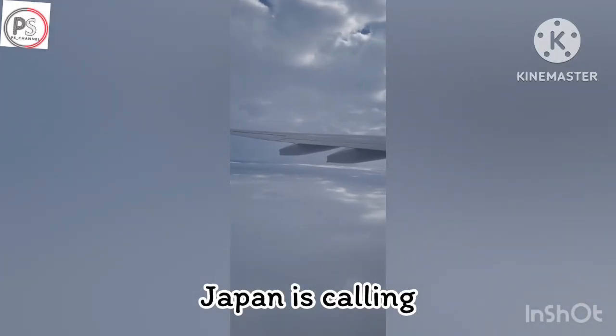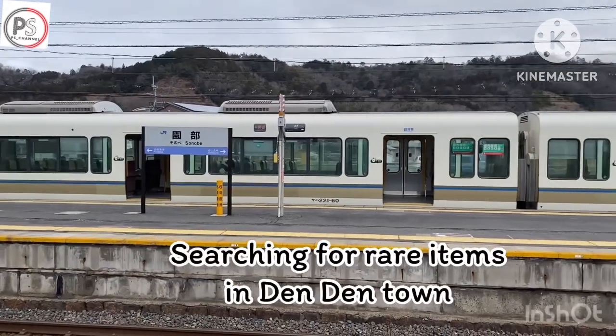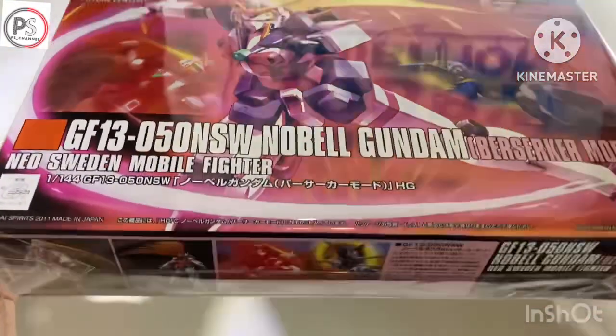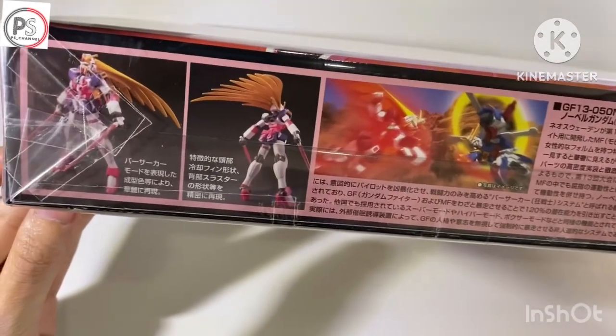Hello everyone, welcome to again PS channel. I just come back from my Japan trip, Osaka and Kyoto. Let's see what I have got from the trip.